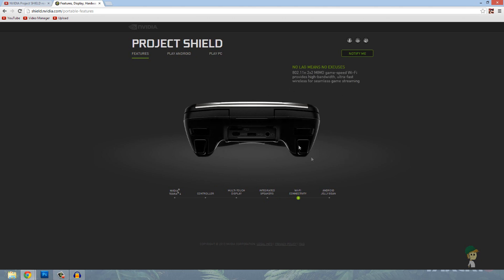It's also got Wi-Fi — this is how it connects to your computer to play via Steam. It's not completely portable; you have to be on a Wi-Fi network to access your Steam library, and it only has certain games from Steam available to play at launch.